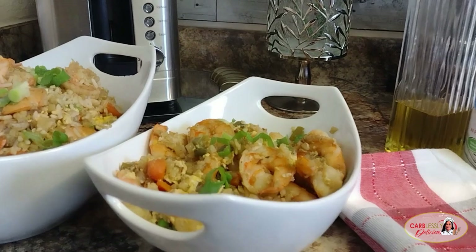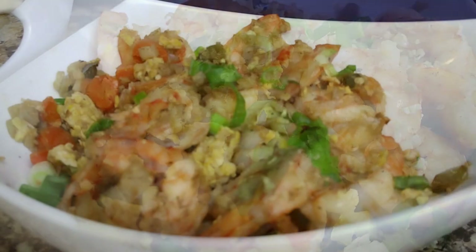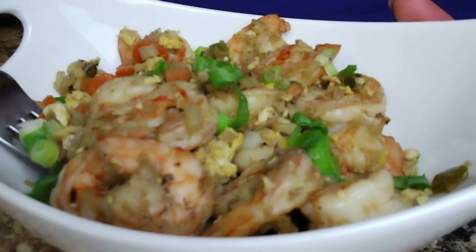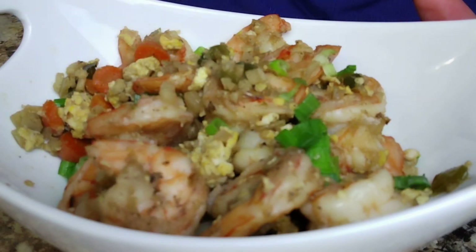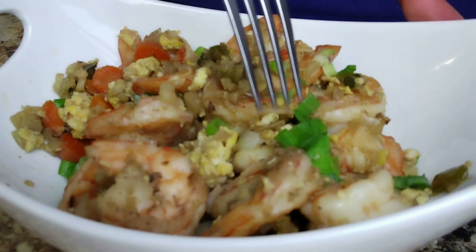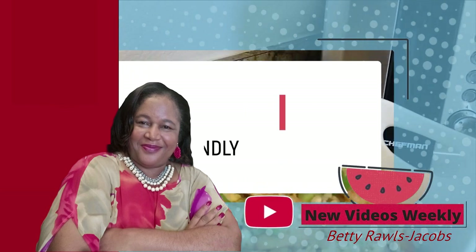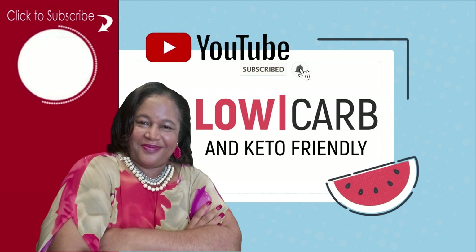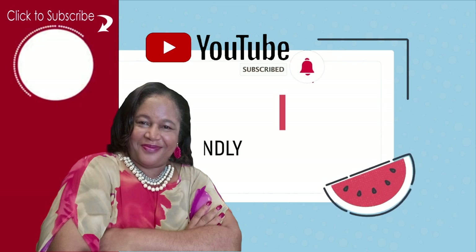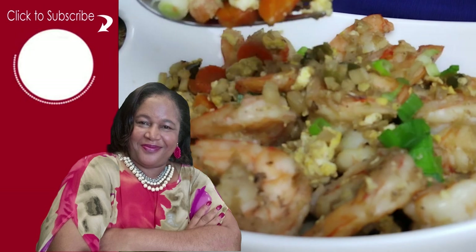Look how delicious this looks — I can't wait to dive in. Love you guys. Shout out to all my Carbless Kings and Queens. It's always a pleasure hanging out with you. If this is your first time tuning in, welcome! Videos are uploaded every week showing you how to modify your favorite dishes into low-carb and keto-friendly sensations. Go ahead and subscribe and turn on your notification bell so that you can stay inspired in the kitchen, eat healthy, and live your best life.